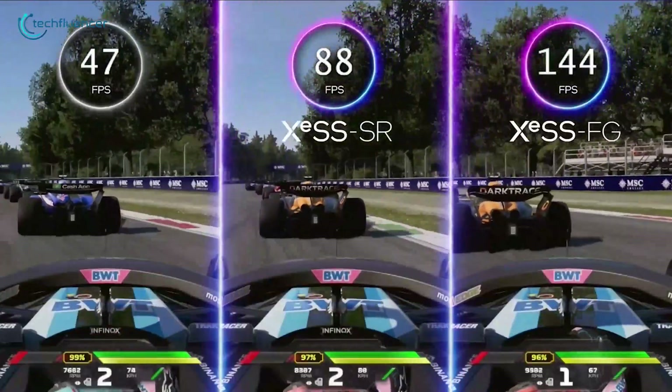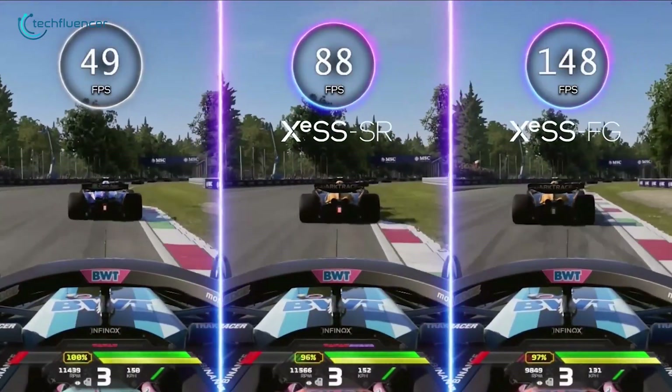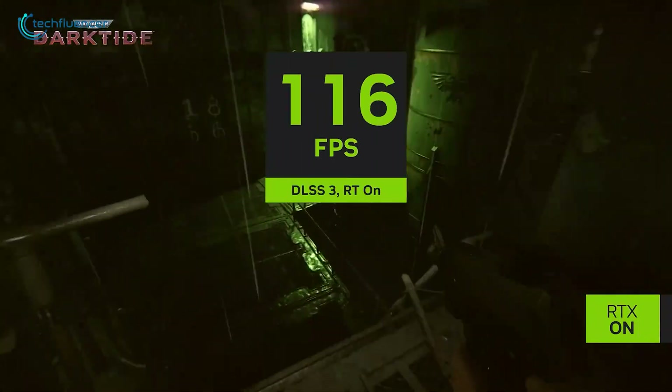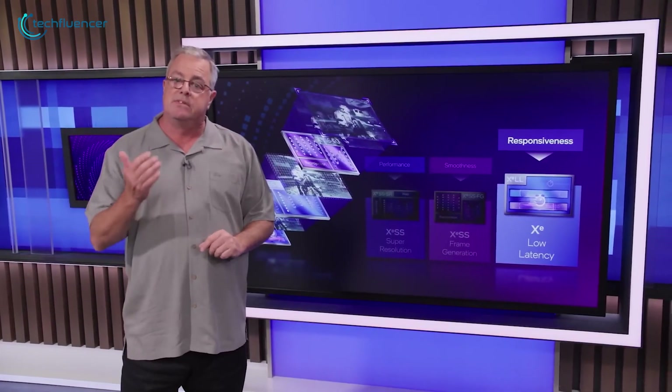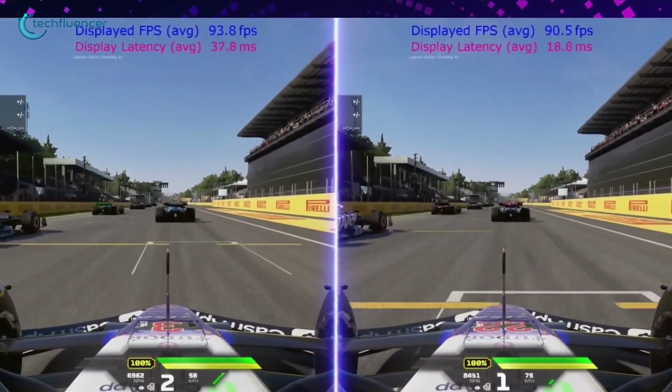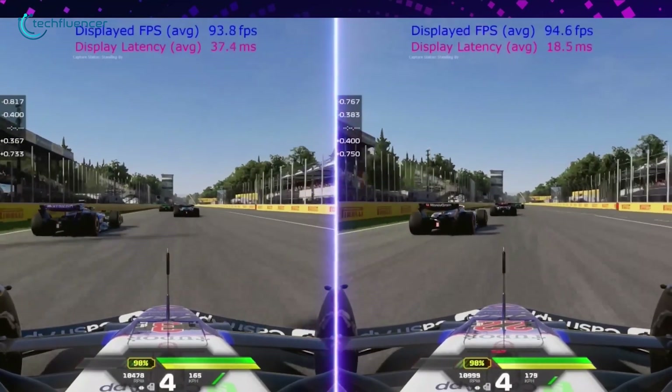These are split into XS frame generation, XS low latency, and XS super resolution. Unlike NVIDIA's DLSS, XS super resolution can work with non-Intel GPUs using special DP4A instructions, but the best results come from Intel's own Arc GPUs like Alchemist, Lunar Lake, or Battlemage.